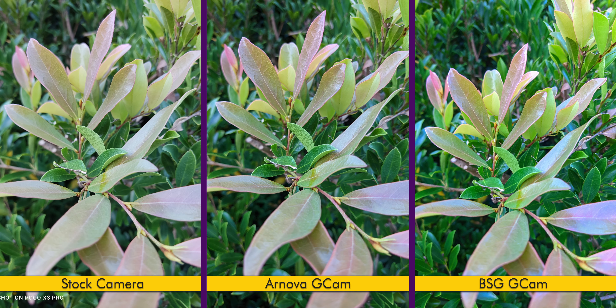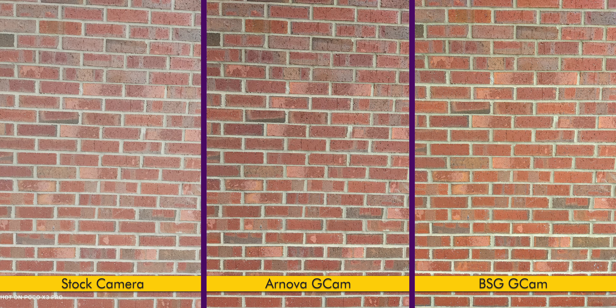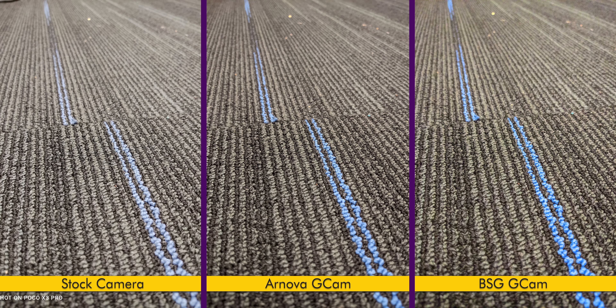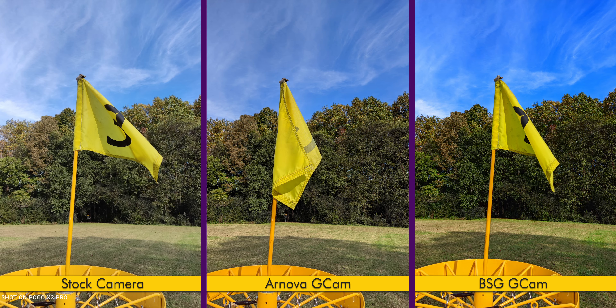Basically, the stock Poco camera gives you a flatter image, while Arnova's Gcam increases the contrast and saturation slightly, and BSG's Gcam is super punchy but less natural. In terms of which camera app looks closest to reality, it's generally the Poco camera, but sometimes Arnova's.